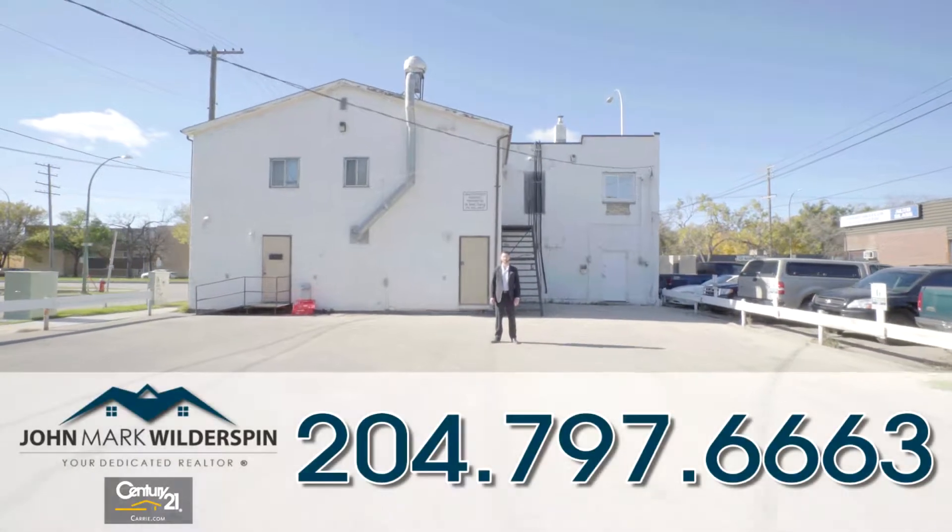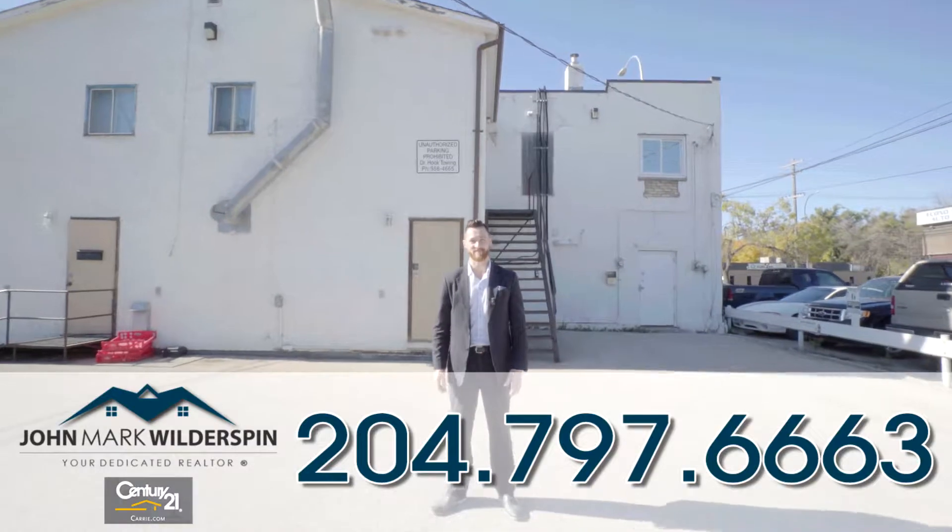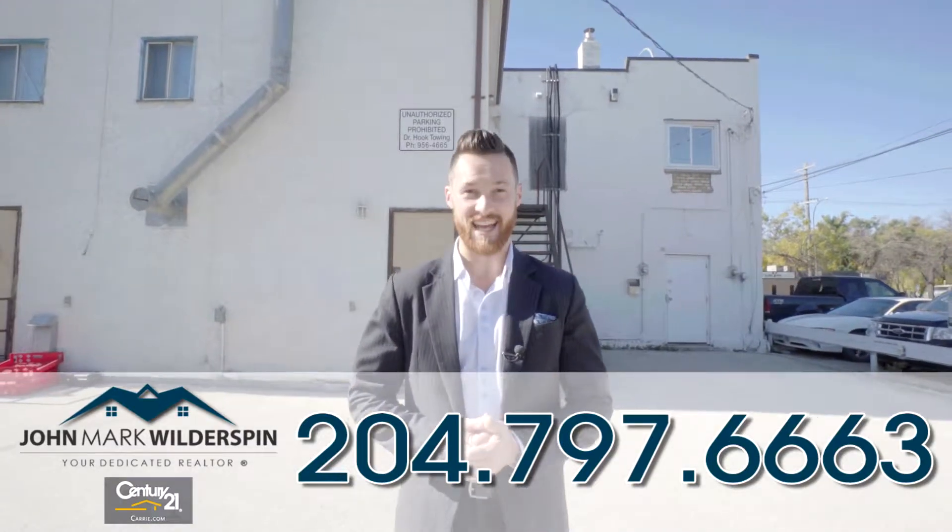The property is zoned C2 and there's plenty of space for parking. Also makes for easy deliveries. I'm John Mark Wilsman, the realtor dedicated to service and results. You and I are perfectly fitted.